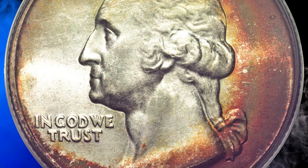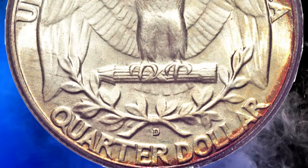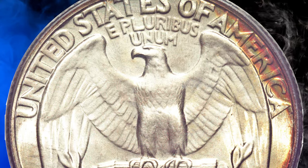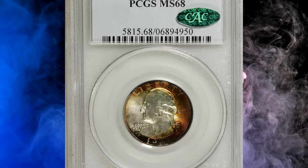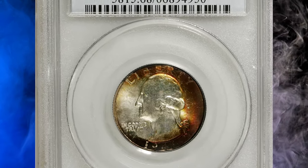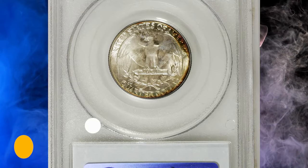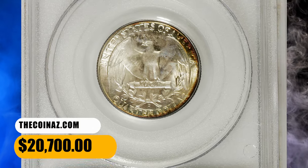Deep purple, forest green, orange gold, and yellow gold toning covers the right, upper, and lower obverse borders, leaving the remaining areas mostly brilliant. The same color palette occurs on the reverse, but is much more confined to the right and lower margins. This elusive gem ended up selling for $20,700.